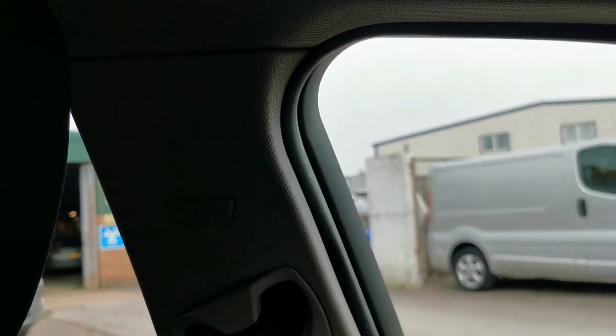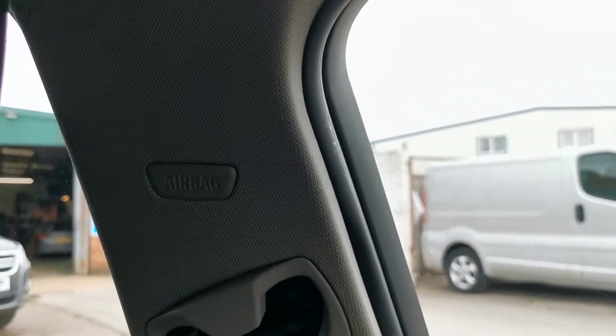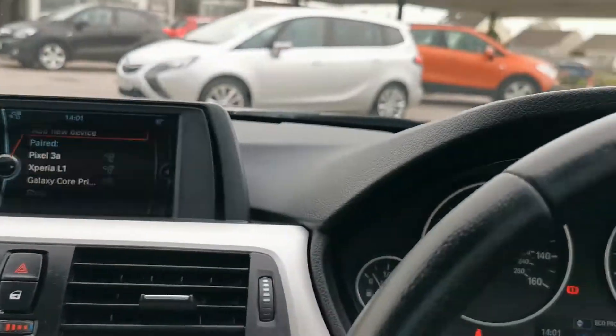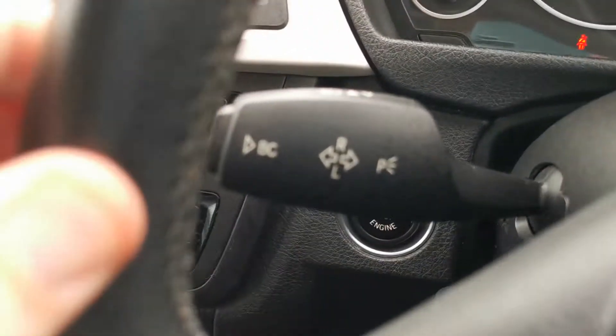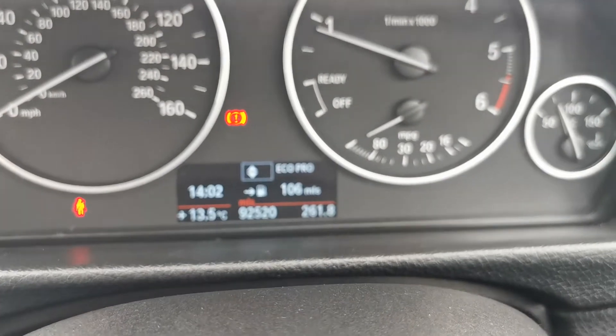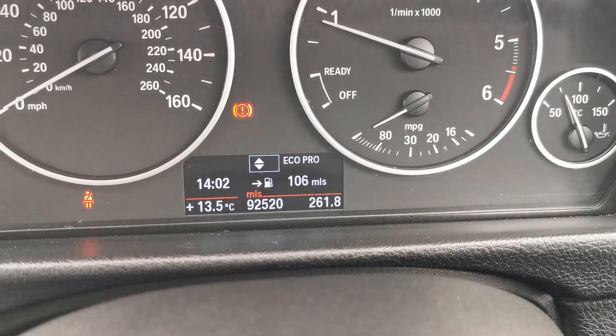You've got side airbags on this one — yes, there they are. On-board computer there as well, which you can control via that stalk. That'll give you range, miles per cabin, etc.